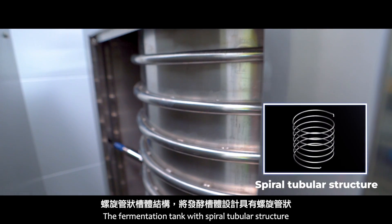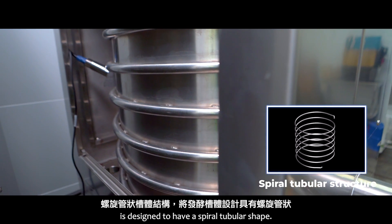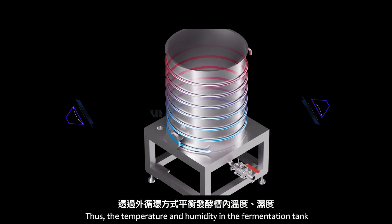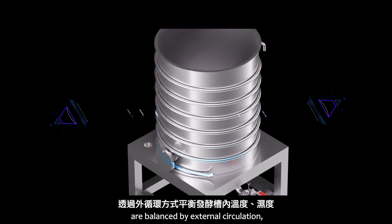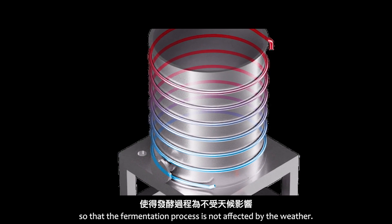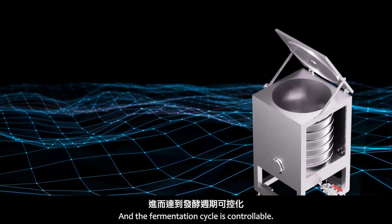The fermentation tank with spiral tubular structure is designed to have a spiral tubular shape. Thus, the temperature and humidity in the fermentation tank are balanced by external circulation so that the fermentation process is not affected by the weather, and the fermentation cycle is controllable.